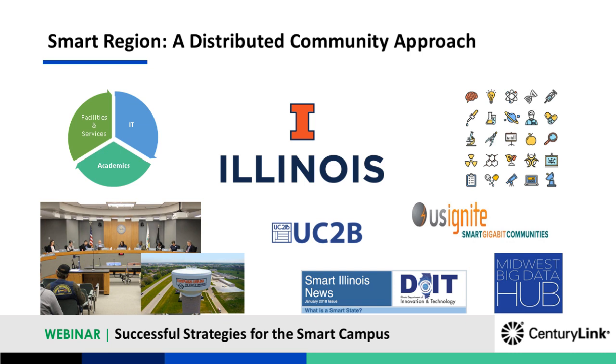I'm going to hand over to Tracy from Illinois. Thanks, Chip. Hi, this is Tracy from University of Illinois. I'm delighted to be here to talk about what I consider our journey towards becoming a smart campus and applying what we're learning within our region — really taking a smart region approach.